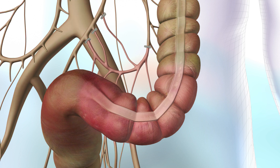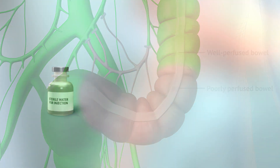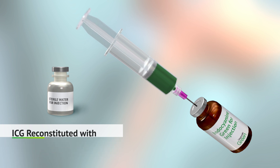Fluorescence-guided imaging using indocyanine green helps the surgeon identify well-perfused margins. To administer, indocyanine green dye is reconstituted with sterile water and is administered intravenously.